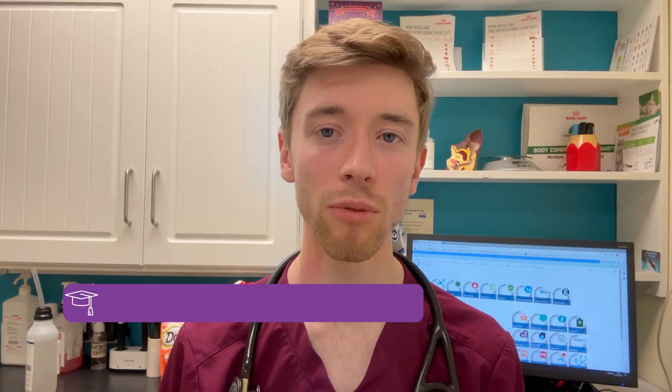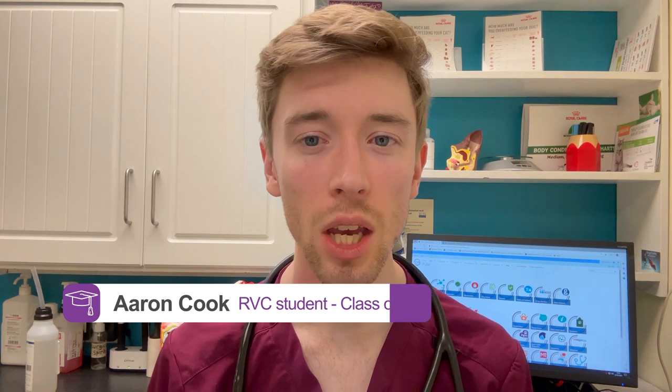My name's Aaron Cook and I graduated from the RVC in 2021. When I left the RVC I joined the CVS New Graduate Scheme, and after a week of online training, in-person practicals and a residential week, I started where I'm mainly based today, which is a tier 3 small animal hospital here on the south coast of the UK.